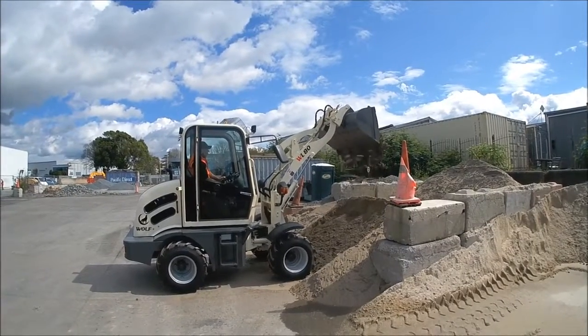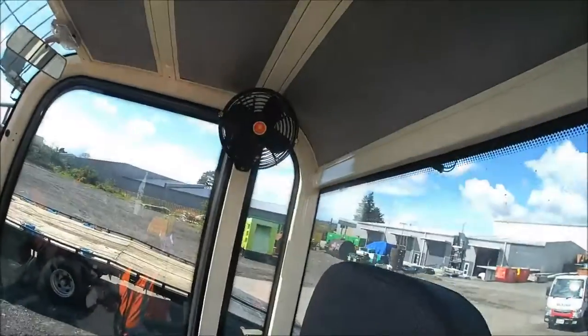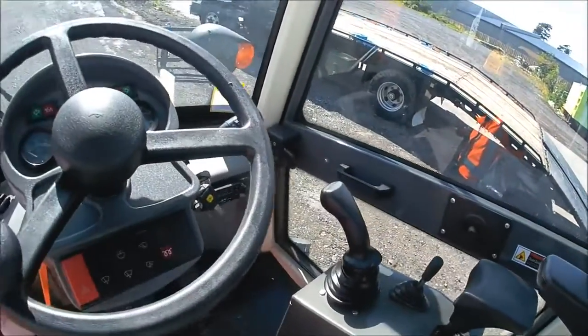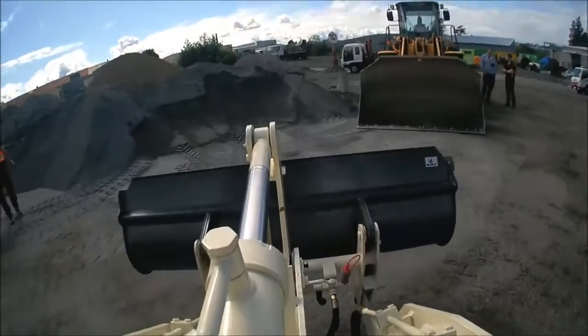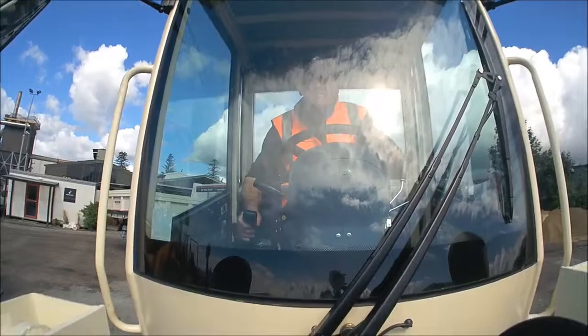Ulta Group is a fairly new company. We've been bringing in the little wolf loaders now for a few months, proving to be very popular in the beekeeping, nursery, and garden centre industry. They come standard with a set of forks and a bucket, ranging from 800kg lift right up to a 6 ton lift.